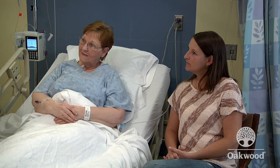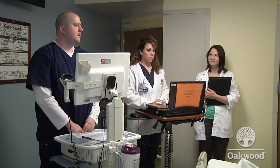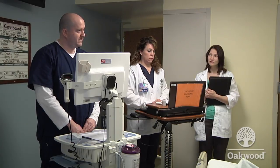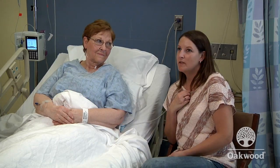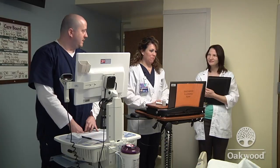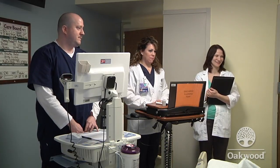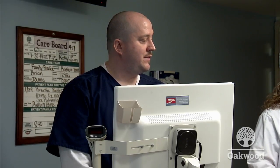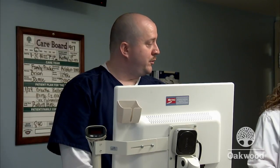Mrs. Foster, may we come in? The discharge planning team is here to ask a few questions about what you might need to care for yourself at home. Her daughter Melissa is introduced, along with Stacy the charge nurse and Kristin the discharge planner. Nurse Brian provides a status update: Mrs. Foster came in last night with pneumonia, her home medications have been continued, IV antibiotics and an IV steroid have been added, nebulizer treatments are being given, respiratory services are providing the treatments, and pulmonology has been consulted and should see her today.